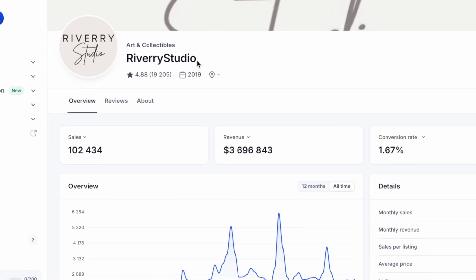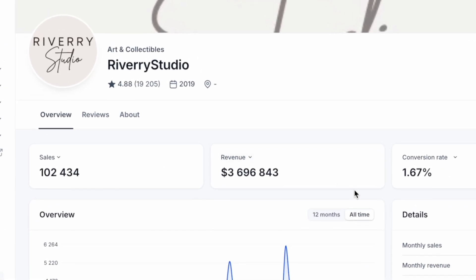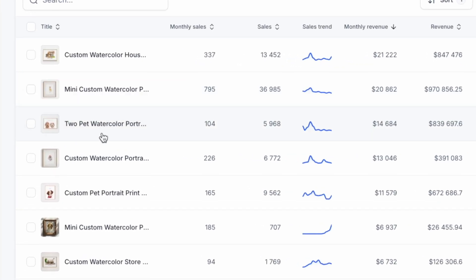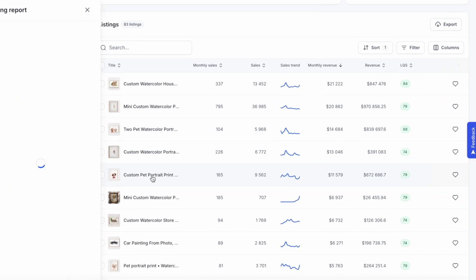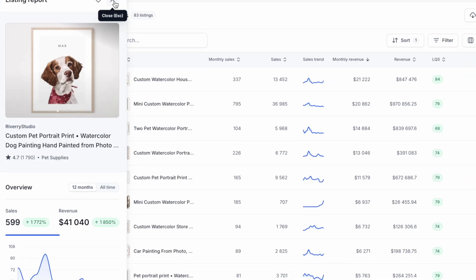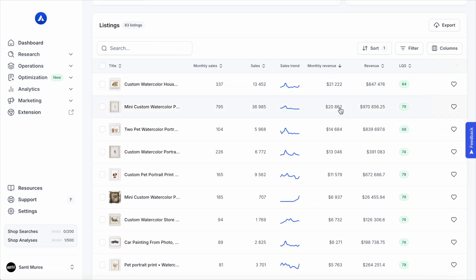This store, for example, has made over $3.5 million in profit selling these. And as expected, some of their most successful products are custom watercolor pet portraits. It never ceases to amaze me just how much money customers are willing to pay for custom pet items. Each one of these makes this store more than $10,000 a month — and that is not revenue, that is mostly profit.